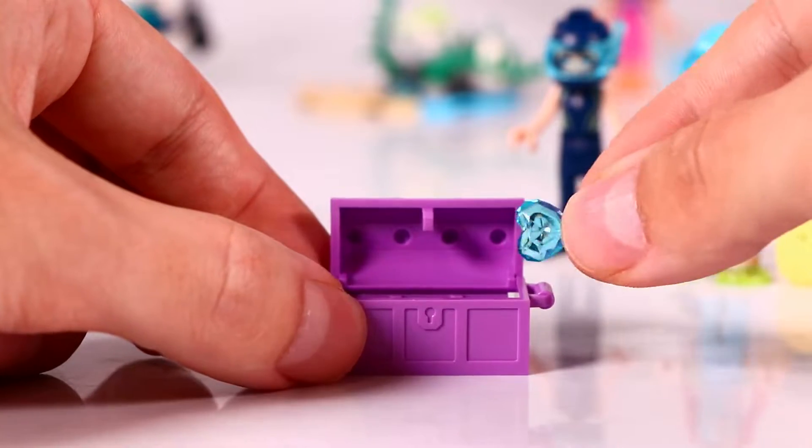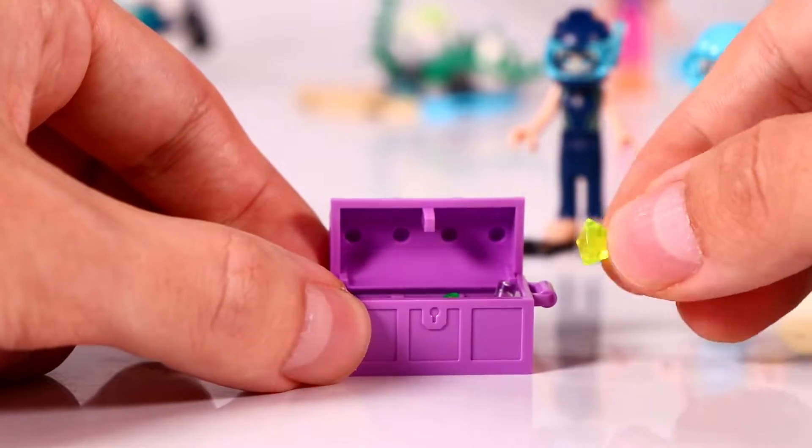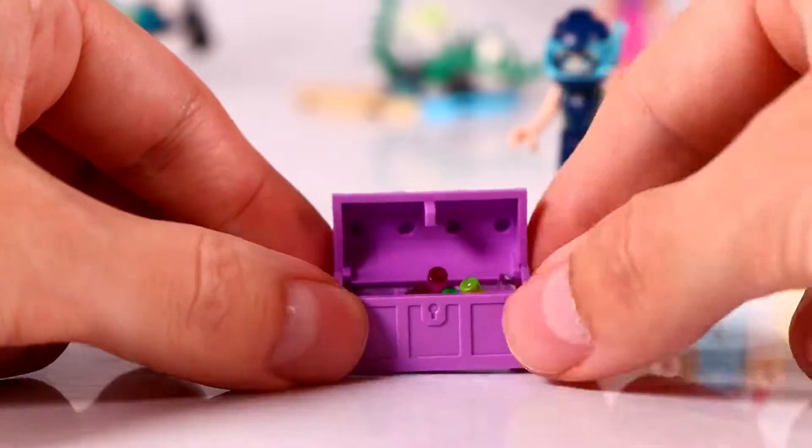Let's continue with the treasure chest, and we're gonna fill this up with some beautiful gemstones. We also have a few in the shape of a heart.